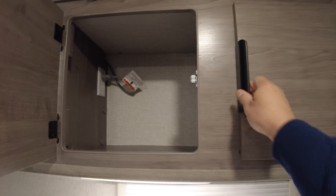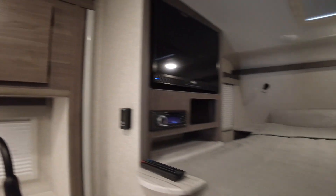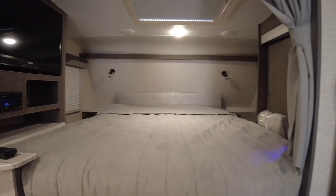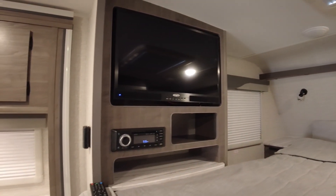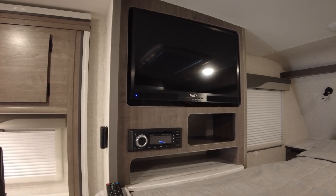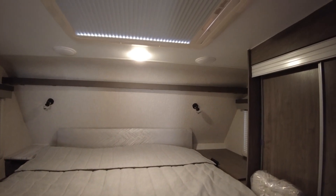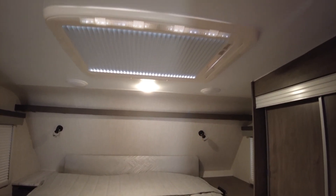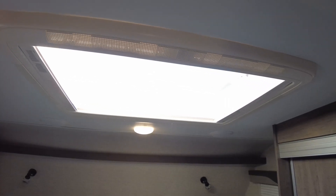Up top you have more cabinets, and you have your queen-size bed. Off to the side, you have the Jensen television and DVD. I think Lance is going to the JBL system. Up top you have the speakers if you're going to use the speakers on board this camper, as well as the skylight which has a shade as well as a screen.